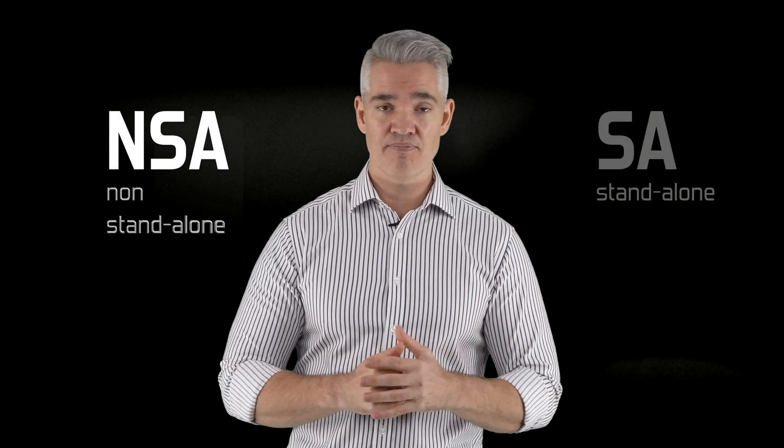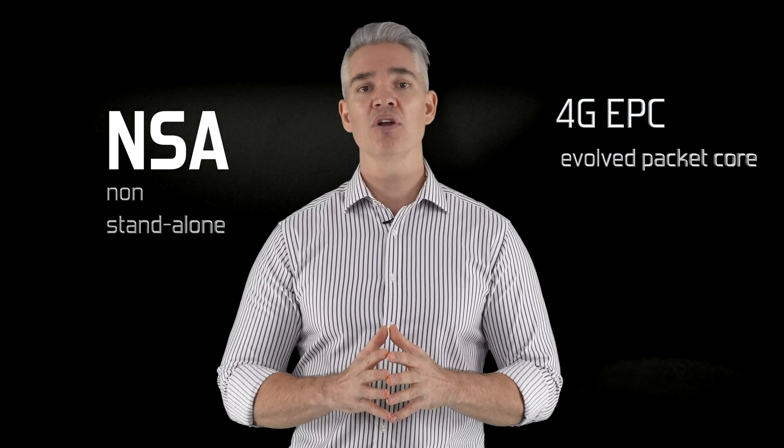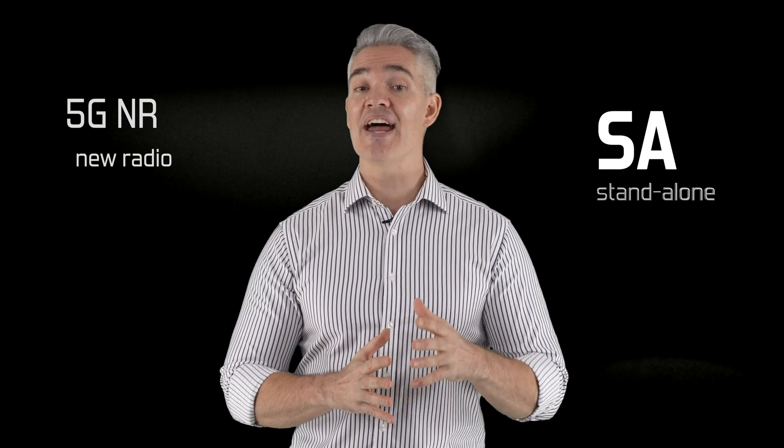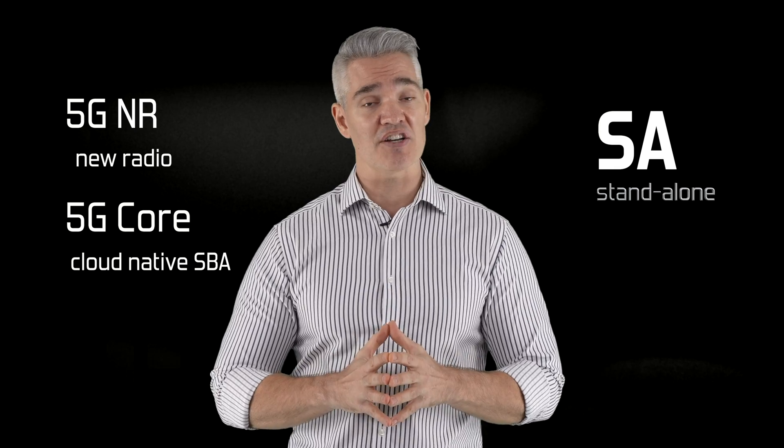To enable operators to move early on 5G features and evolve from 4G more smoothly, the 3GPP has defined two major deployment options: non-standalone and standalone. Non-standalone lets 4G operators use their existing 4G evolved packet core with 5G new radio. Standalone means both 5G new radio and a new 5G core that uses a completely virtualized cloud native architecture.